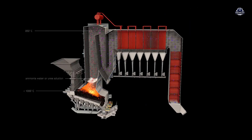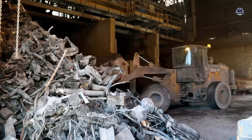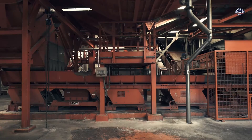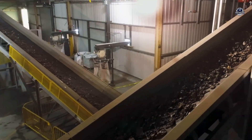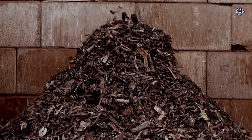Not all waste burns completely. After incineration, about 20 to 30% of the original mass remains as bottom ash. This ash is cooled and sent through a separation system to extract metals like iron, aluminum, and steel for recycling. The remaining material — brick debris, sand, and glass — can be crushed and reused for making eco-bricks or road base. As for fly ash, the fine portion rich in heavy metals, it is solidified with cement and safely buried in specialized landfills.